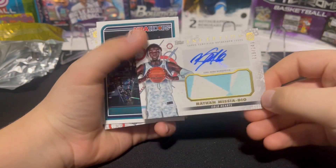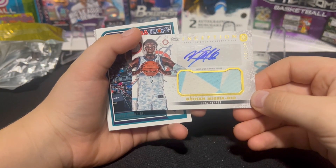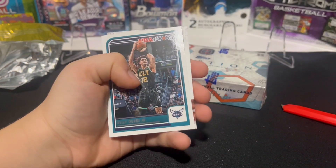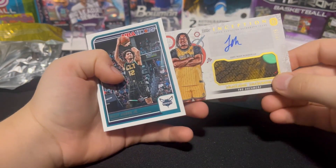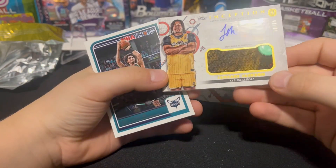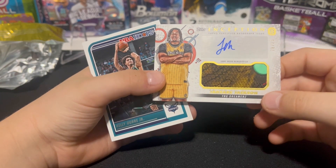Here is our autograph relic and that is Nathan Missy Adio. I don't know any of these NBA players. Final card is Jazier Jackson from the YNG Dreamers — that's a pretty nice patch, I really like that patch. Numbered to 25.